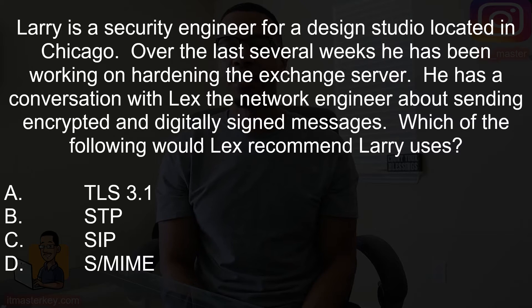Now let's get straight into the test. Larry is a security engineer for a design studio located in Chicago. Over the last several weeks he has been working on hardening the exchange server. He has a conversation with Lex, the network engineer, about sending encrypted and digitally signed messages. Which of the following would Lex recommend Larry uses?